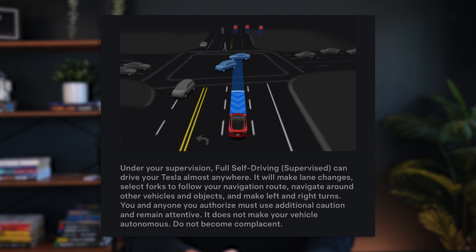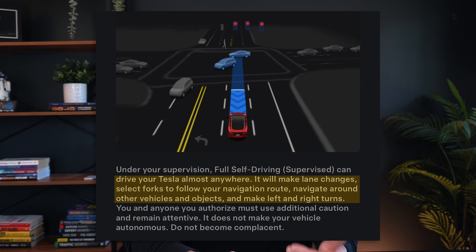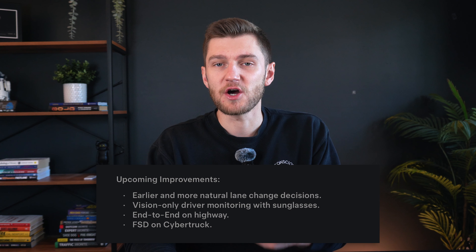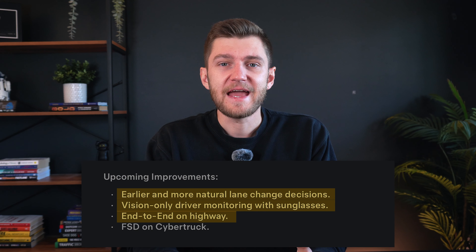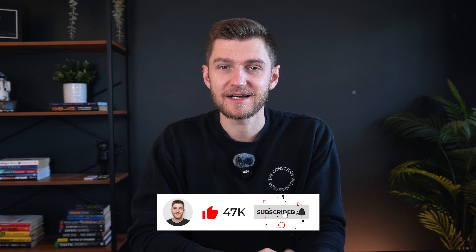As we can see from the release notes for the current version installed on my Model 3, Tesla claims full self-drive will make lane changes, select forks to follow your navigation route, navigate around other vehicles and objects, and make left and right turns — all of which are really impressive claims. For upcoming improvements, we can expect earlier and more natural lane change decisions, vision-only driver monitoring with sunglasses, end-to-end on highway, and full self-drive on the Cybertruck. These are some pretty bold claims, and naturally we'll be putting all of this to the test in today's video.